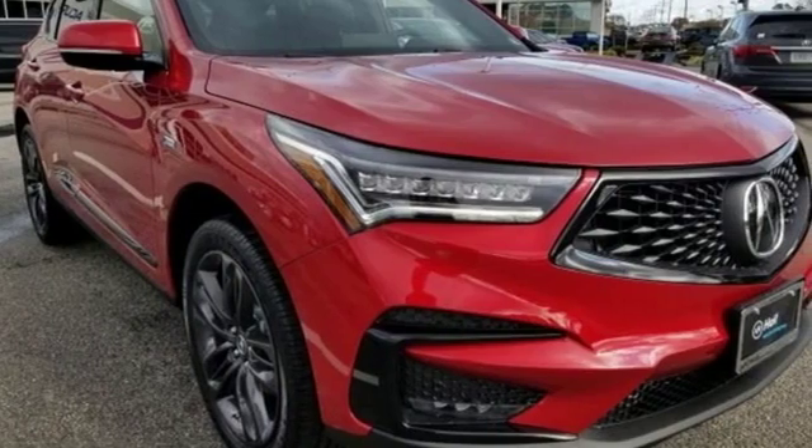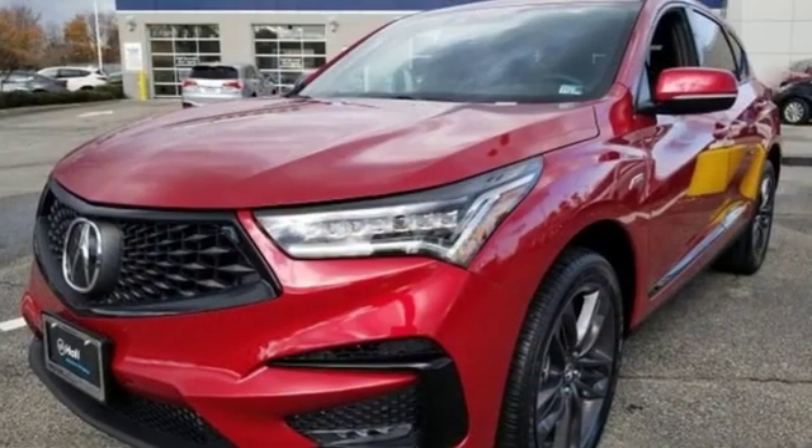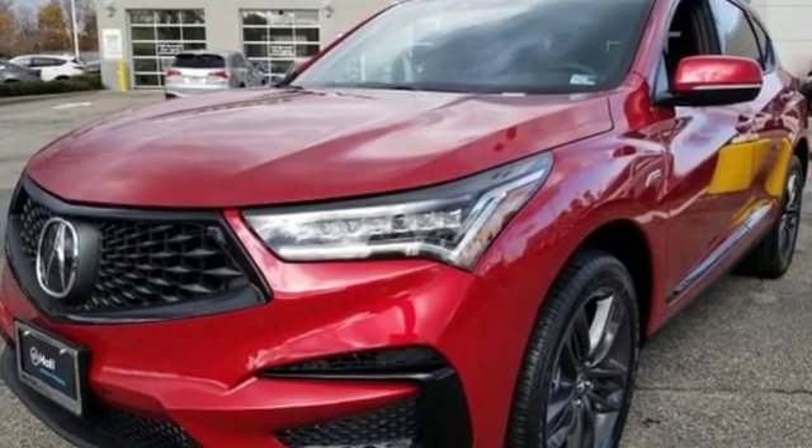Acura believes if there is a better way, take it. That philosophy shines through in this vehicle. Hurry in today and see it for yourself.